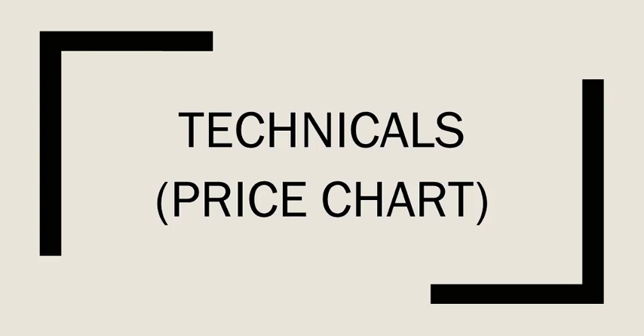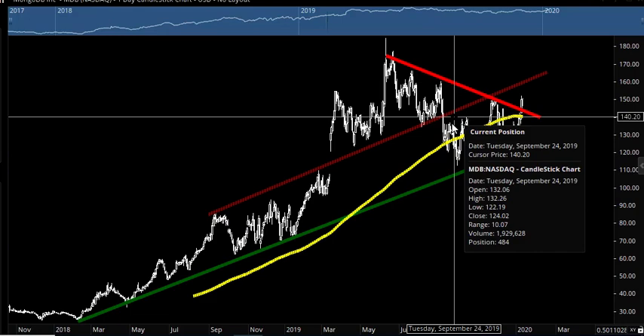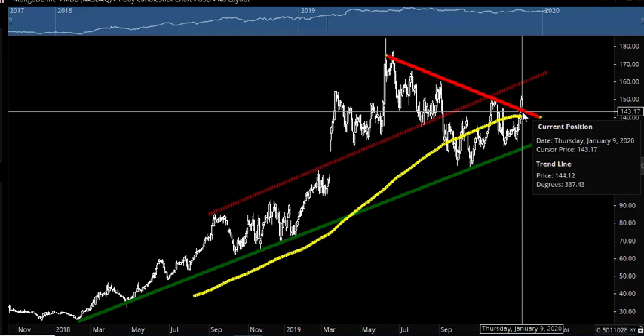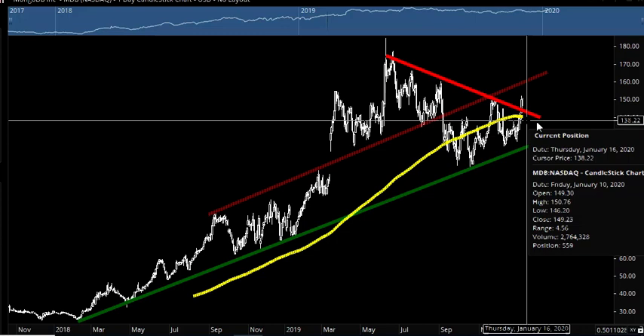Now let's jump over to the chart of MongoDB. We'll start with the 200-day moving average — even though the stock has only been public for a little over two years, it's been long enough to have a 200-day moving average to pay attention to. Right now the stock is just above it — it just got back above it last week. We use this as a sentiment tool: if the stock is above the 200-day moving average and that average is trending higher, that's a bullish indicator. If below and trending lower, that's bearish. Right now the 200-day moving average is basically flat and the stock price is just above it, so I expect the stock to bounce around this area a bit longer before it actually breaks out.